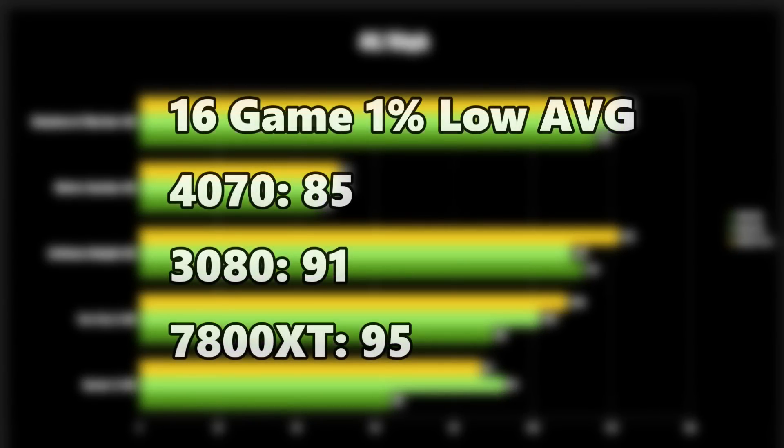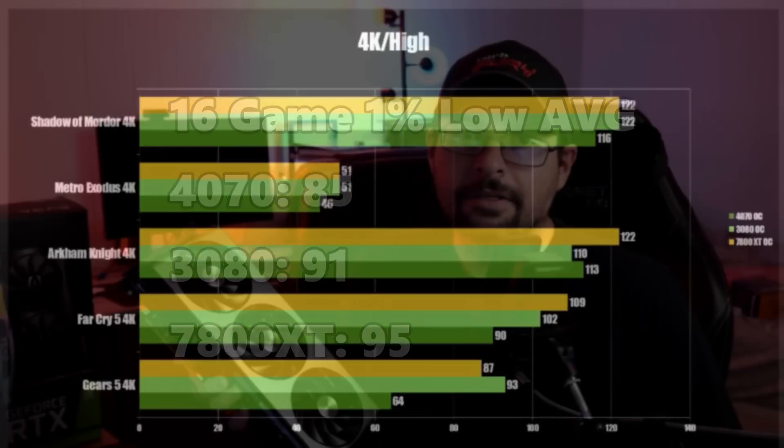Looking at all 16 games, the RTX 4070 comes in with a 1% low average FPS of 85 across all games. The RTX 3080 comes in at 91, and the 7800 XT comes in at 95. There's a wide gap between the 7800 XT and the RTX 4070, with the RTX 3080 hanging in there being only a little bit slower. Very impressive showing — it's basically a 6800 XT / RTX 3080 level card.